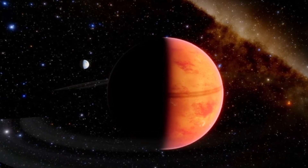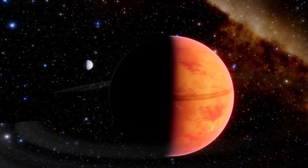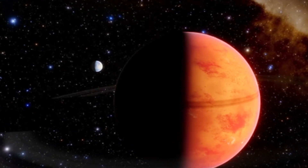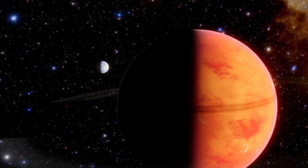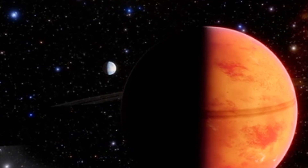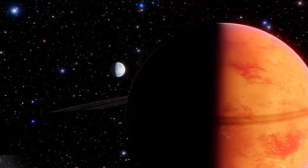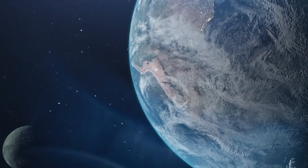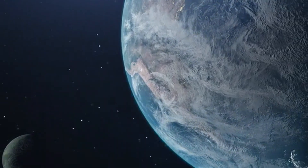About 30% larger than Earth, Proxima b completes an orbit around its star in just 11.2 Earth days, owing to its proximity — only 7.3 million kilometers away from its star. Despite being in such close proximity, Proxima Centauri emits less heat than our Sun, making conditions on Proxima b potentially suitable for life.